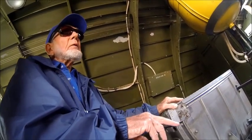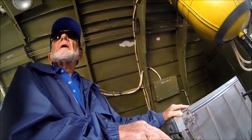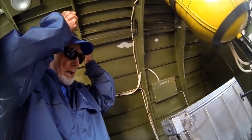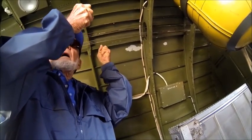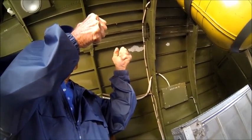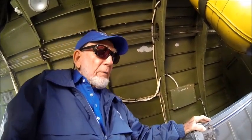I can't remember what the left foot was. One of them was interphone, so that your hands were completely free. Because your target, your gun controls, were up over your head — two handles with a button on top, the button naturally being the firing pin for firing the guns.